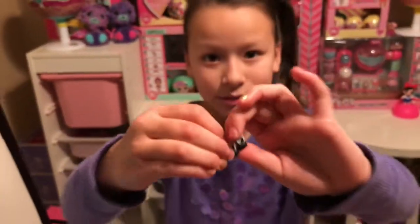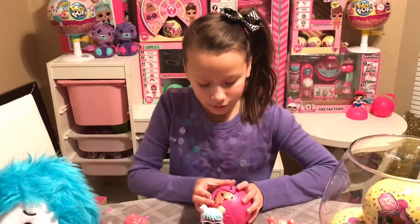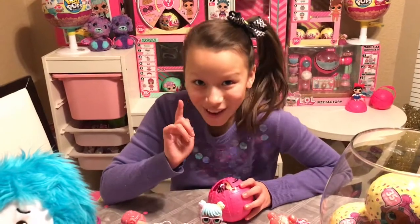We got these little slippers — they look like bunnies with socks, super cute and they match our ensemble. Okay, final blind bag and then we pop!